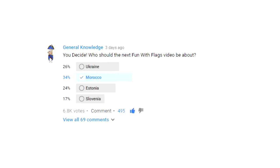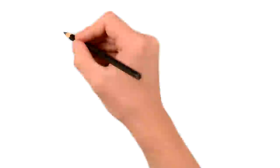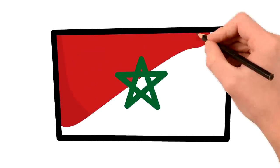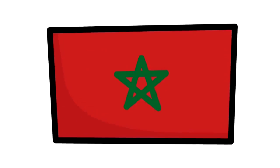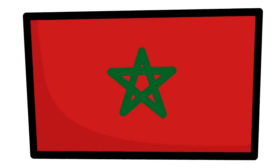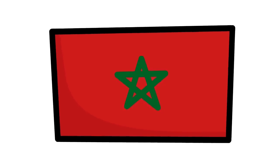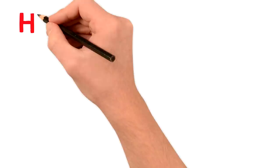You guys voted, so Morocco. Today, the flag of Morocco looks like this: a plain red field with the state seal in the center, a green five-pointed star. But this flag only started being used in 1915. So, what does it mean? And how has Morocco's flag evolved until becoming this particular flag?